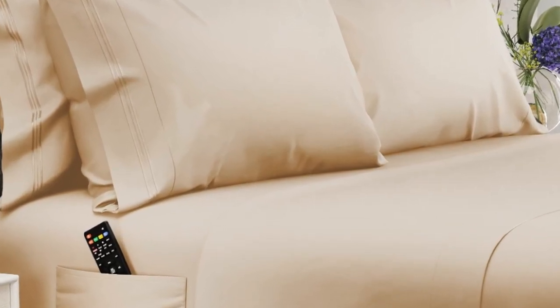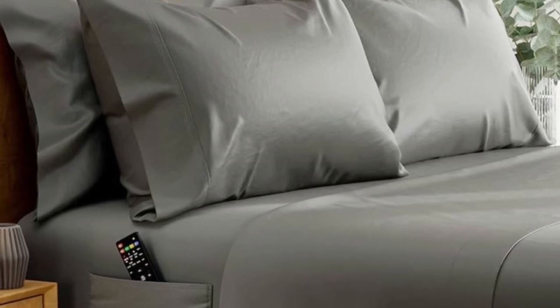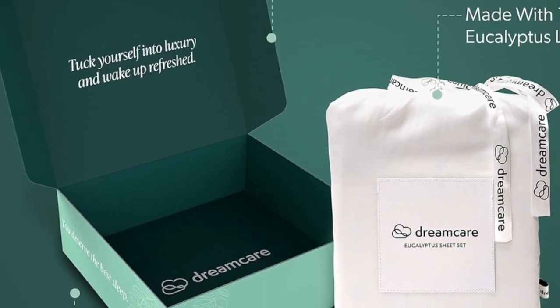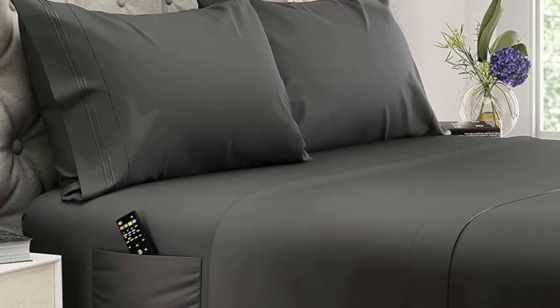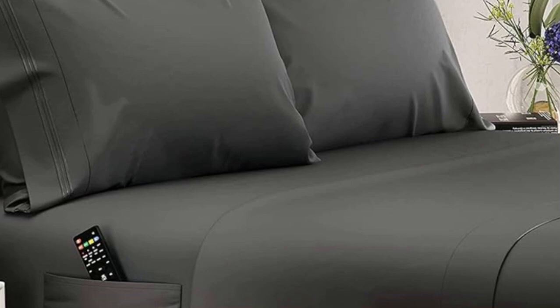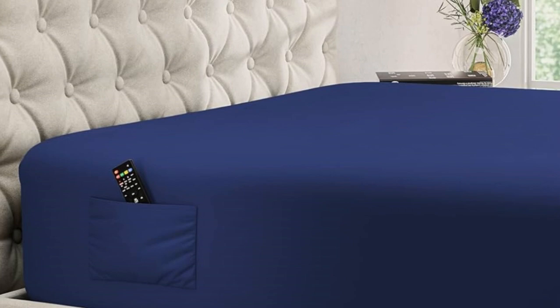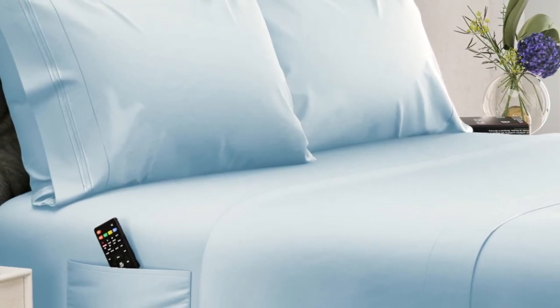They're a bit thicker than some other eucalyptus sheets we've tested, but they still maintain plenty of breathability and didn't feel noticeably heavy when we laid in them. Best of all, these deep pocket sheets are made with extra details that make them easy to slip onto taller mattresses. While most sheet pockets max out at around 16 inches, these are designed to fit mattresses up to 20 inches tall. The fitted sheet also features elasticized corners for a secure fit and two built-in side pockets that can hold bedroom essentials like remotes, books, and smartphones. Plus, we noted in testing that you might find these sheets become even cozier with use, and they come out of the dryer much less wrinkled than other options we've tried.